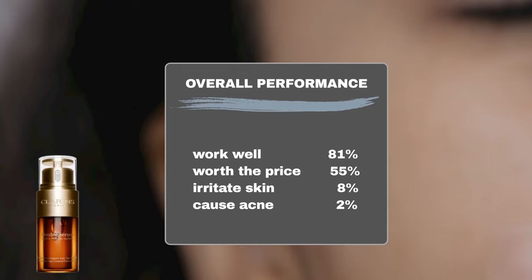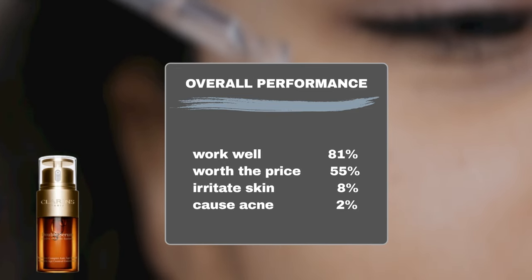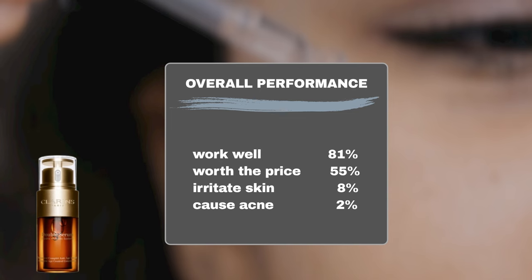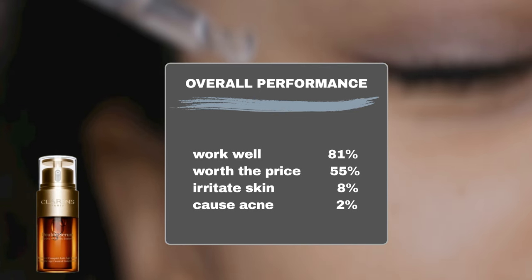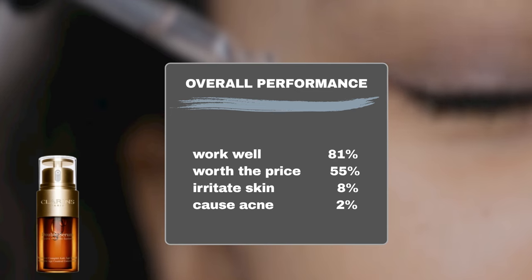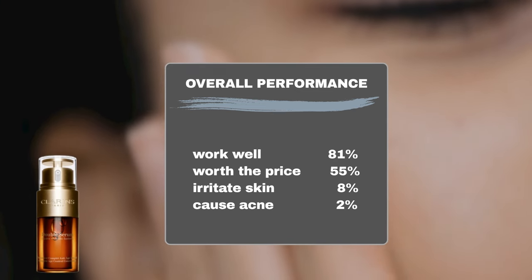In terms of safety, our results indicate that 8% of users experienced sensitivity to the product, while another 2% developed breakouts. However, the product is generally considered safe for sensitive or acne-prone skin, as the majority of users did not report any adverse reactions.